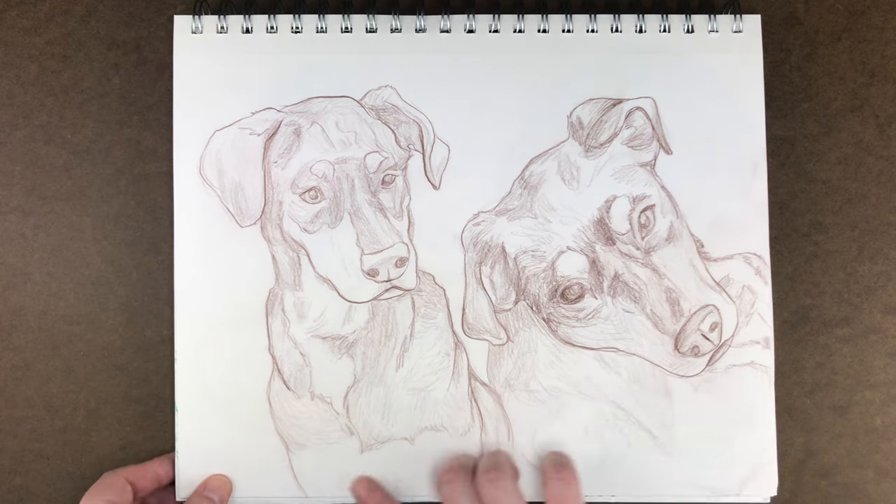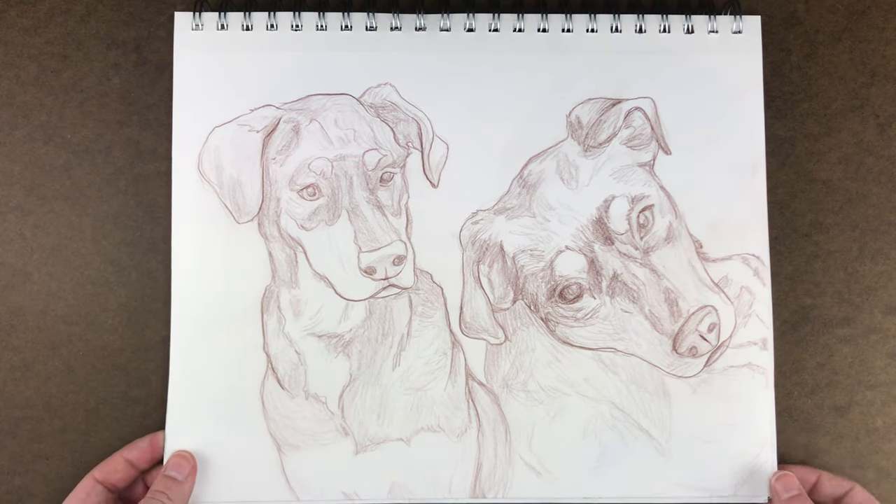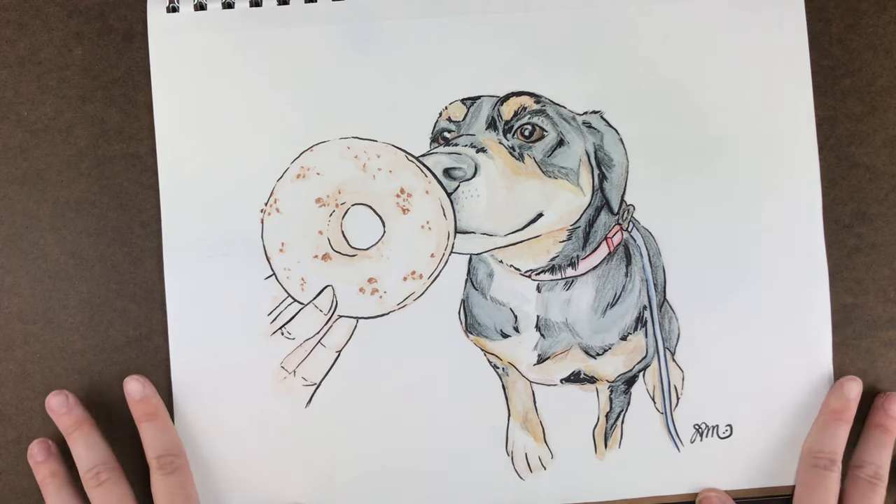If she sees this — hi, you're super inspiring to me and I love seeing you grow and how strong you are with everything you've accomplished. Anyway, this is a couple colored pencil sketches that I did of Fancy, Katherine Manning's dog.